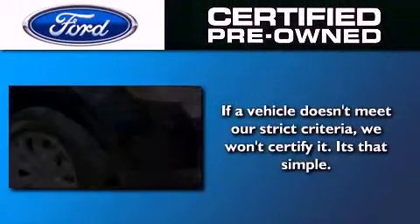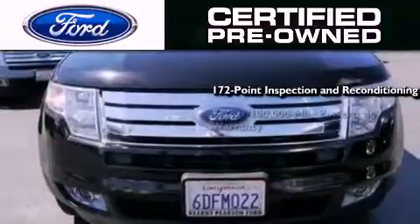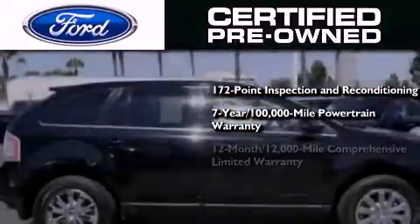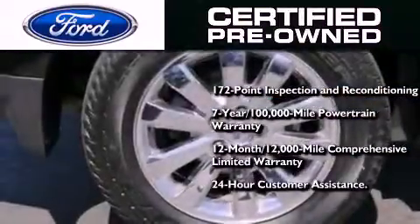The Ford Pre-Owned Certification includes a 172-point inspection and reconditioning process, a 7-year, 100,000-mile powertrain limited warranty, a 12-month, 12,000-mile comprehensive limited warranty, plus Ford Motor Company's 24-hour roadside assistance program.